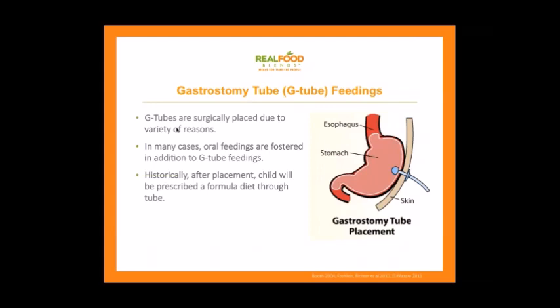Before I had a son on a feeding tube, I never really gave two thoughts to what a feeding tube was or why people got one. G-tubes are surgically placed due to a variety of reasons — it can be neurological, like my son AJ. The act of swallowing is controlled by the brain and the neurological system. If that's not working correctly, it can be dangerous — you can aspirate, getting food into your lungs, which can ultimately lead to pneumonia and be deadly.